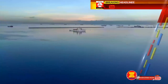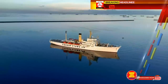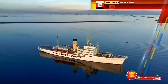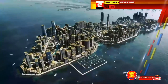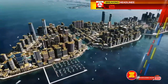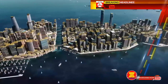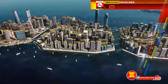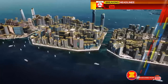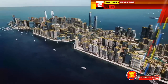A memorandum of understanding was signed between the City of Manila and the Philippine Reclamation Authority on June 2, 2017. The master plan for the project was designed by WTA Architecture Plus Design Studio, a local Filipino architecture and design firm, and was approved by the Philippine Reclamation Authority in 2019. The master plan calls for the creation of 28 distinct communities for 100,000 residents, situated on three islands bisected by a four-kilometer-long canal park.